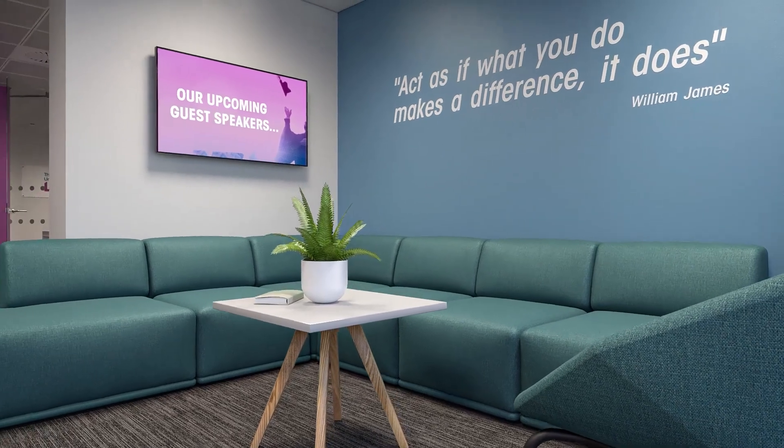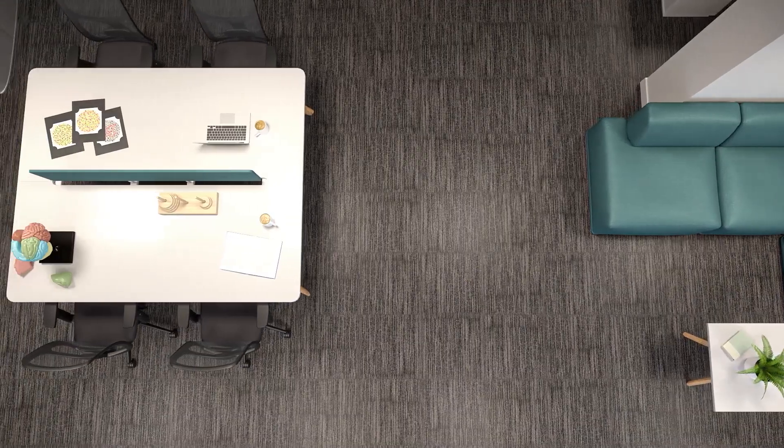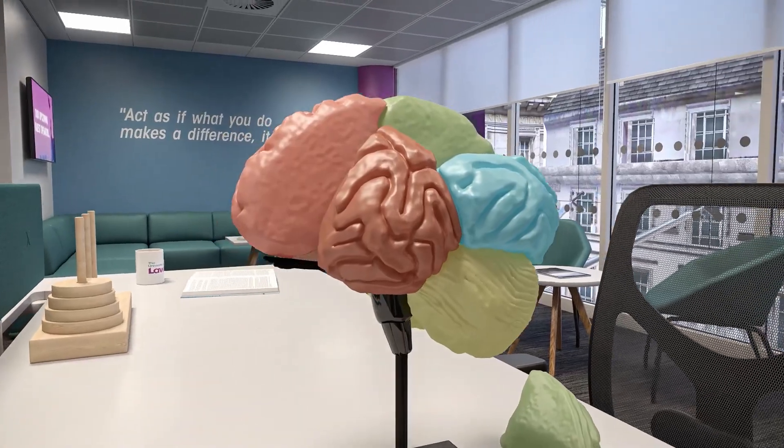This will be kitted out with a sofa space for group work and socialising, informal meeting spaces and desks for individual work.